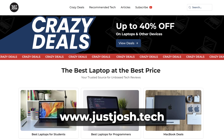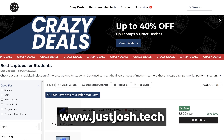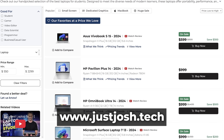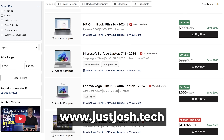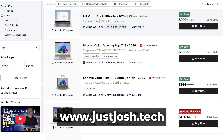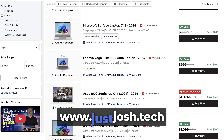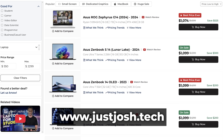And that is exactly why this channel exists, and why we've launched our own laptop buying website. On our website, we help you find the best laptop for your specific use case and budget, find the best place to buy by linking to the retailer offering the best deal, and even highlight the best time to buy by tracking prices across retailers. Go check it out at justjosh.tech — it is quickly becoming the hub for laptop buying. Till next time, go do something awesome with your day, and we'll catch you later.